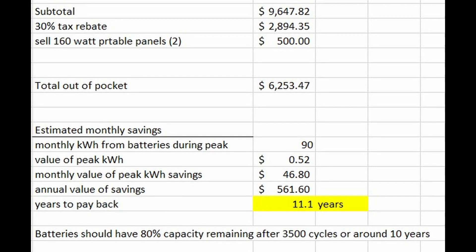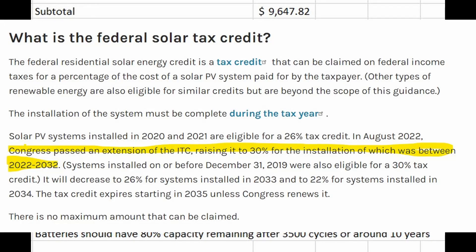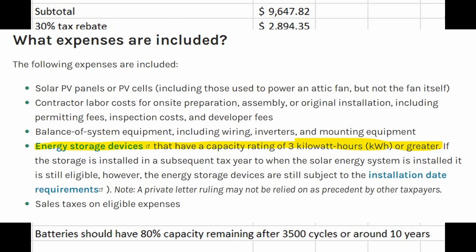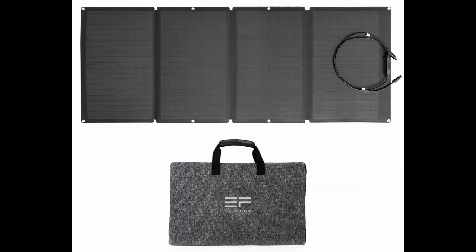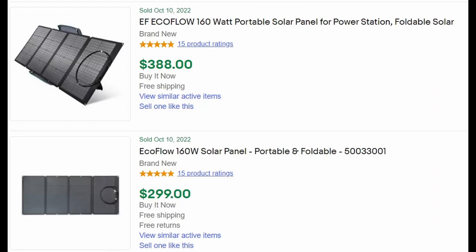When calculating the total cost I included the 30% federal tax rebate. I thought it was going to be 26% this year, but the so-called Inflation Reduction Act included a bump in green energy rebates, pushing it back up to 30%. I also included the potential value of the two free solar panels — I'm considering selling them. I've seen them sell on eBay for anywhere between $200 and $400, so I estimated $500 total in value for those panels.